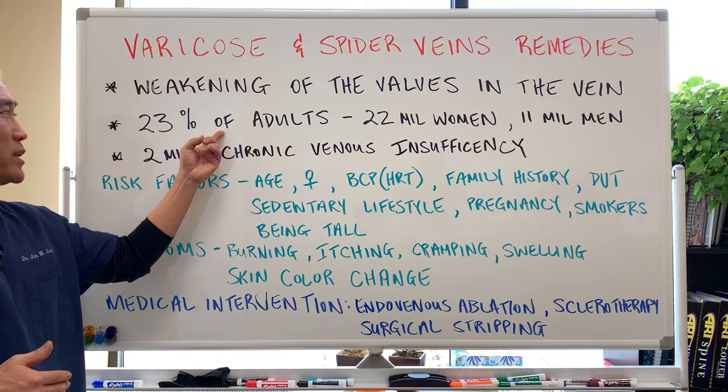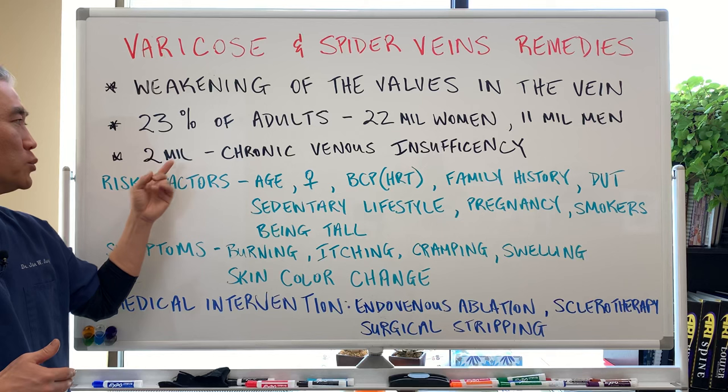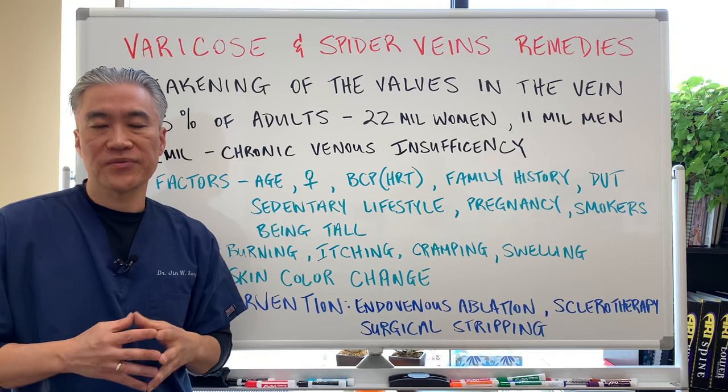23% of adults have varicose veins — 22 million of them are women and 11 million are men. Of those, 2 million have chronic venous insufficiency, meaning they have very large varicose veins that can actually be painful.